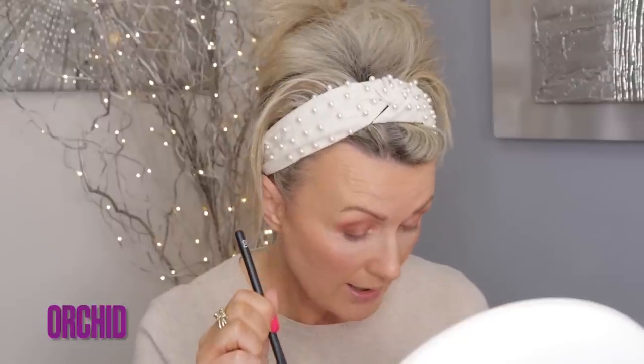Beautiful — this eyeshadow says wedding to me. Now I'm going to wet another Rifa 02 and go into Orchid. It's so nice — I'm putting it between the dark shade and the Wildflower. It's gorgeous — it's sort of pink but not one of those pinks that make you look like you've been crying. So pretty.